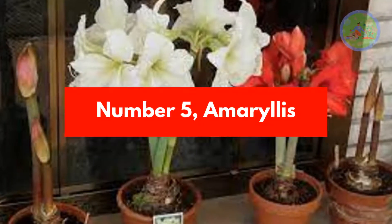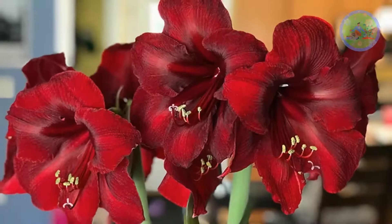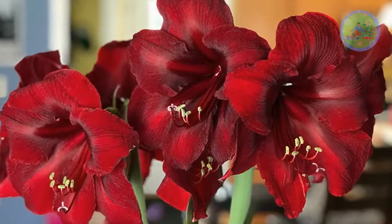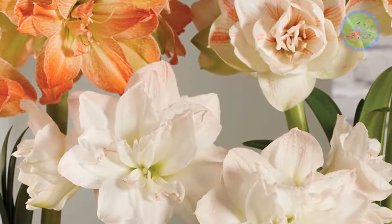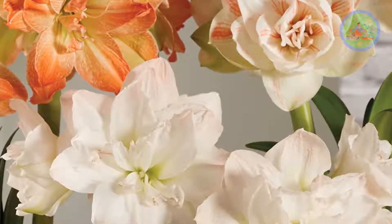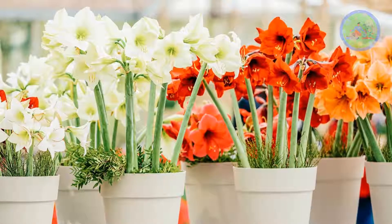Number 5: Amaryllis. This magnificent flower demands minimum maintenance. The plant's adaptability is well expressed in its symbolic meaning and strength. Amaryllis is available in many colors like red, orange, pink, purple, yellow, green, and even multicolored.